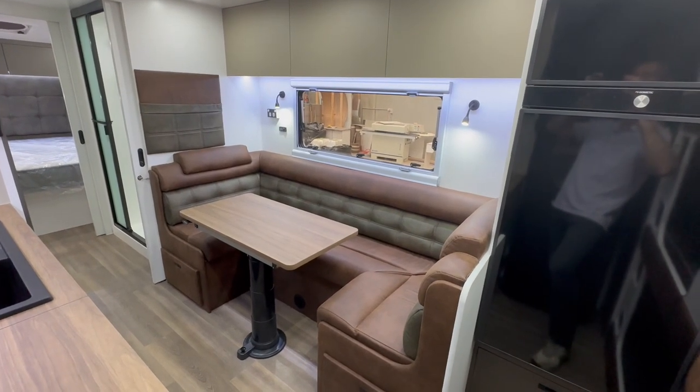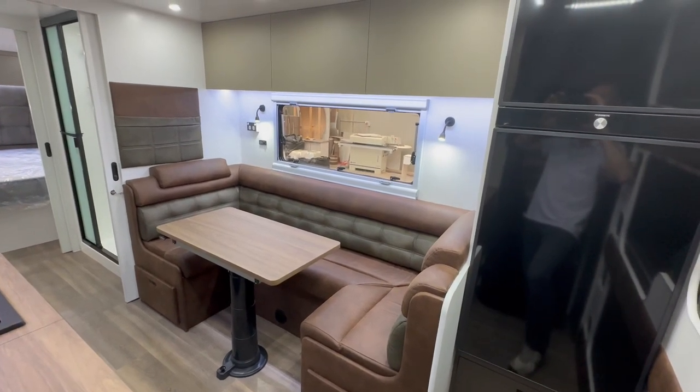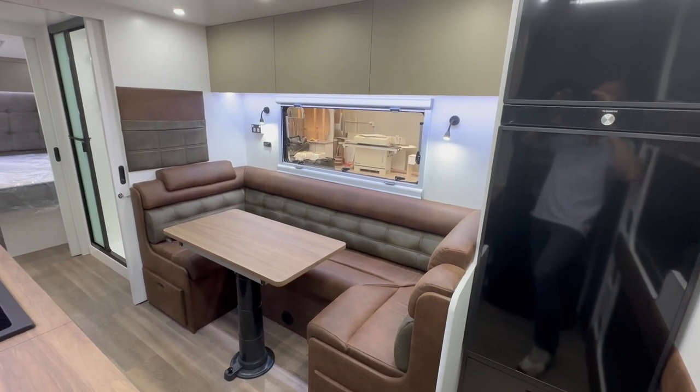What you're looking at now is the side club lounge in the main living area. There's plenty of storage space, both drawers underneath the lounge and overhead cupboards above.